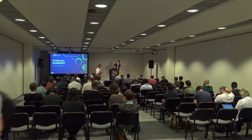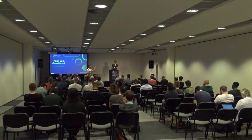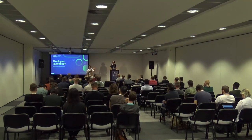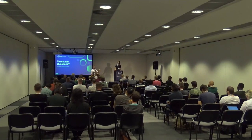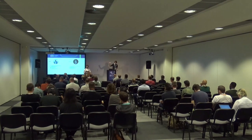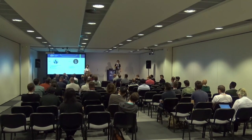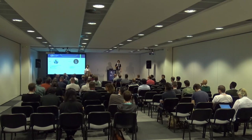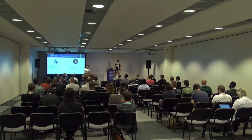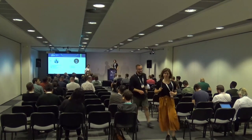Answering that: initially the model had 30 features and we did some reduction. We're running short on time so let's grab that question afterwards. Here are our socials. There's a chat session for additional questions. Thanks everyone for attending!